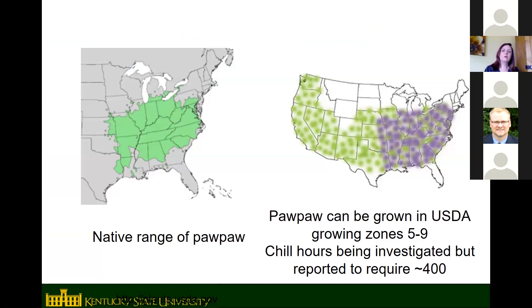The native range of pawpaw is most of the eastern US — zones 5 to 8. It can be grown in zone 9, but generally zones 5 to 8, in the mid-south Ohio Valley region, from northern Florida up to southern Michigan, southern New York, even into southern Ontario, Canada, and a little bit west of the Mississippi River into eastern Nebraska and eastern Texas. We have graduate students looking at the chill hours required for pawpaw, which is relevant for people wanting to grow them in Florida or southern California where winters are mild.